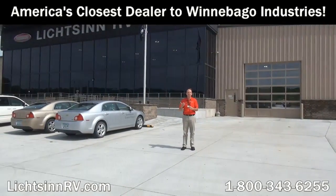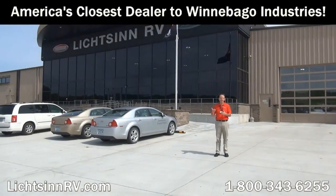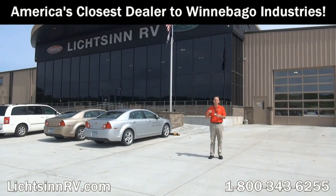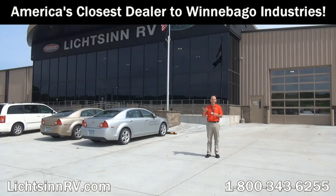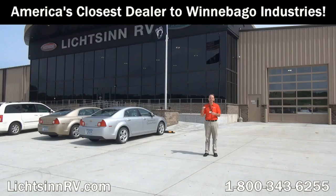I'm Ron Litson, and I want to thank you for visiting our dealership, the nation's closest dealer to Winnebago, Itasca, and the Winnebago Touring Coach Division of Winnebago Industries here in Forest City, Iowa. Here are some great points from all of my sales staff and my team as to points unrelated to price why you should choose Litson RV.